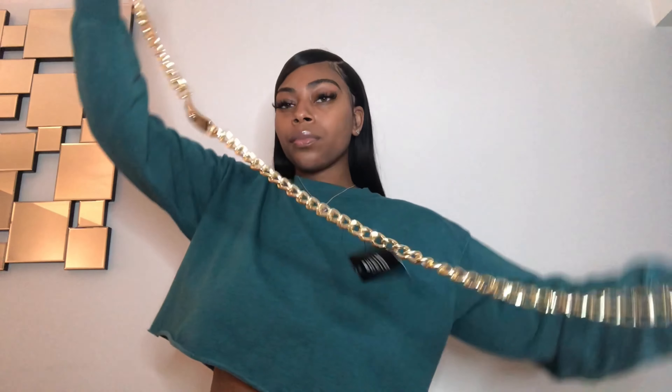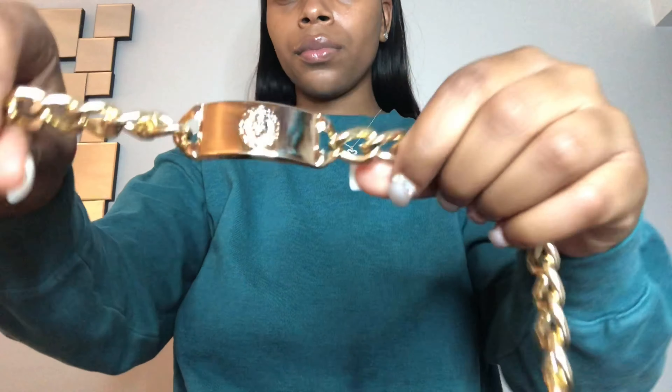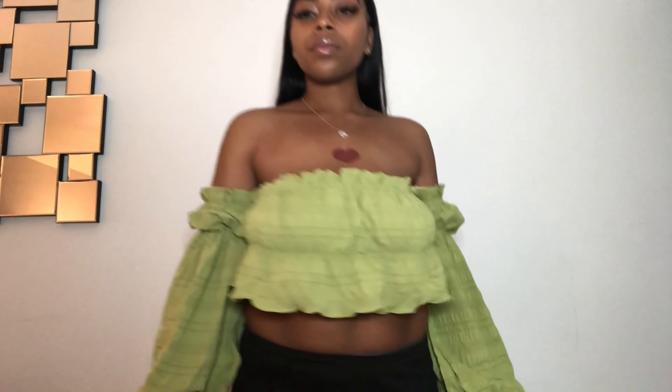I did end up getting this cute gold belt — I believe it has like a lion on it, and I'll show you guys how it looks on with one of the outfits. I also got these basic belts — nothing special, just regular belts. I just needed some belts, so that's all.